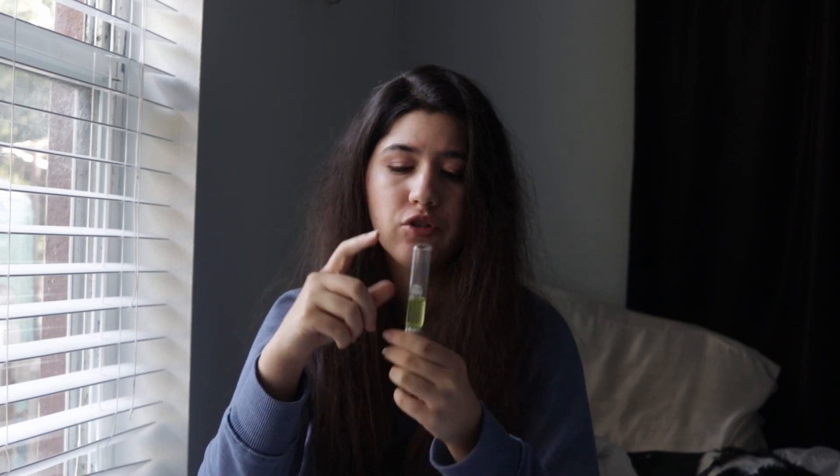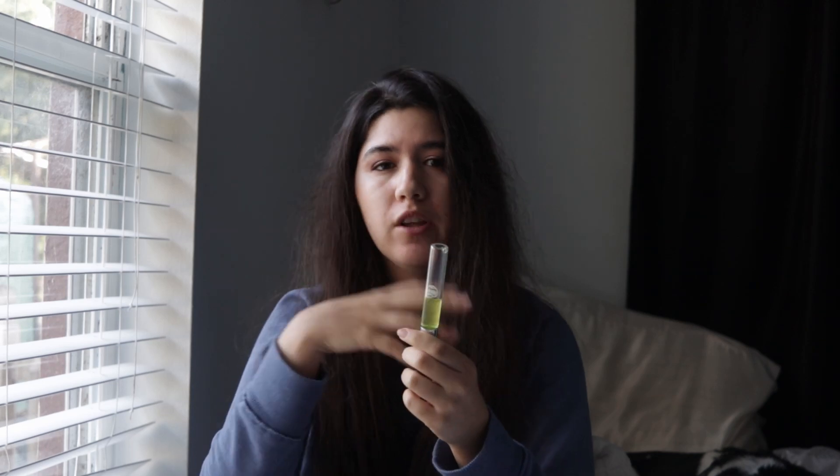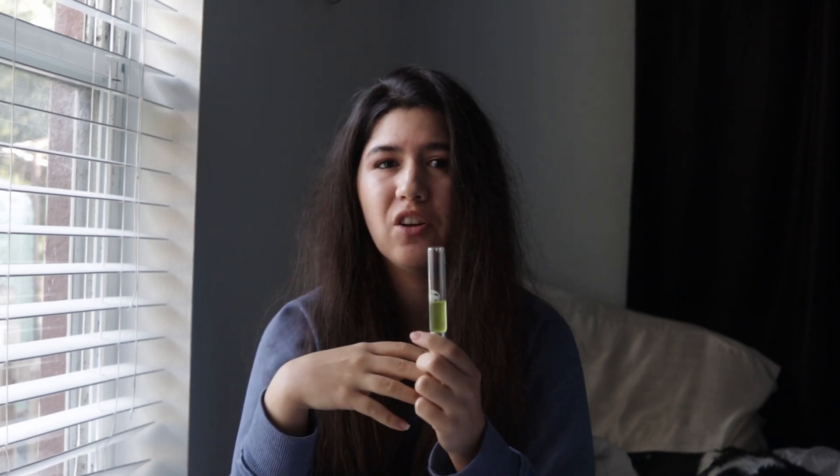The only downside about this is sometimes I notice that to get it into the roll ball, you have to keep swirling it around and make sure it's all the way down, that way you can actually get the product in, because sometimes it doesn't go even.